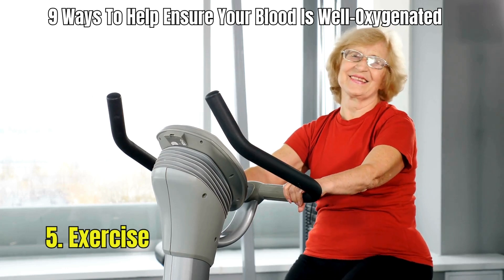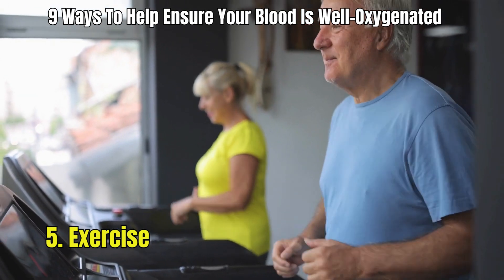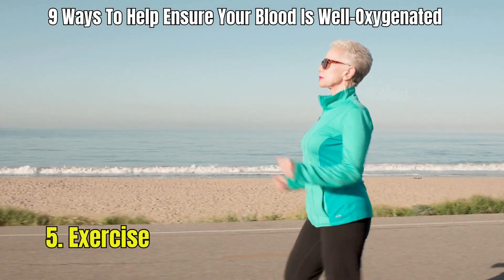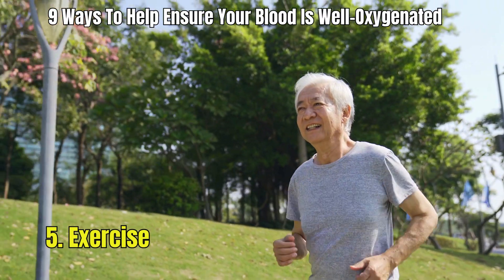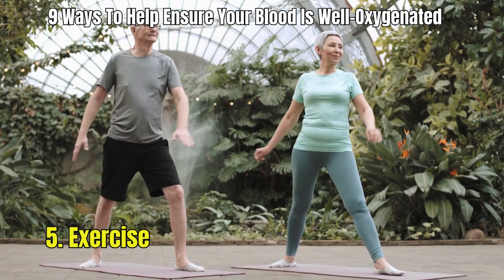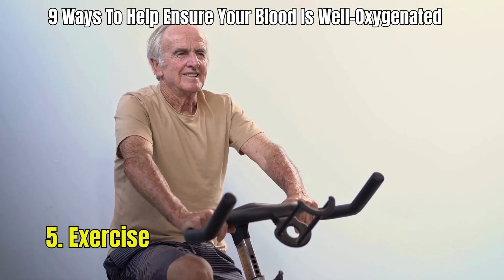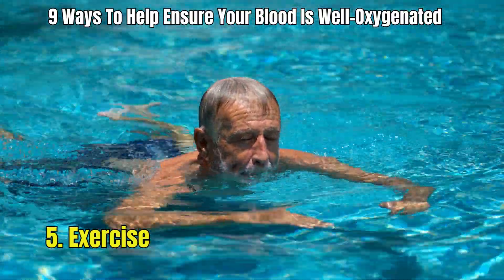5. Exercise. Adding exercise to your routine is a great way to increase the oxygen levels in your blood. When you exercise, you breathe faster and deeper, bringing more oxygen into your lungs. Your heart also beats faster, which helps to spread this oxygen all around your body more efficiently. This process improves your overall fitness and makes your body better at using oxygen. Regular exercise, like walking, cycling, or swimming, can really help boost your blood's oxygen levels and keep you healthy.